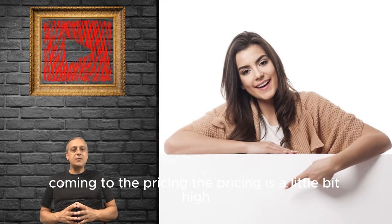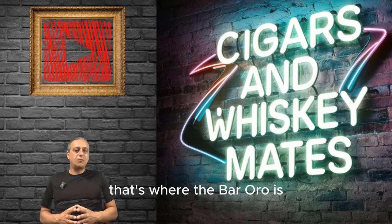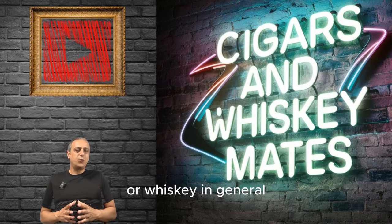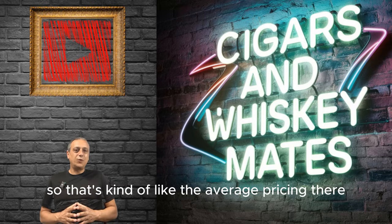Coming to the pricing — the pricing is a little bit high, which is expected in a five-star hotel, and that's where Bar Oro is. Just to give you an idea, if you're ordering single malt whiskey or whiskey in general, you're looking at an average of about $30 for a glass. That's kind of the average pricing there.